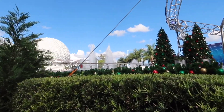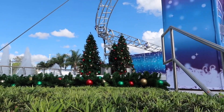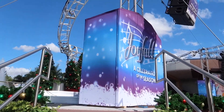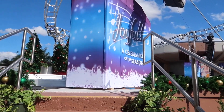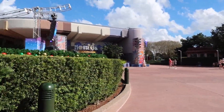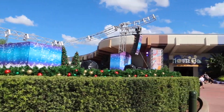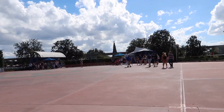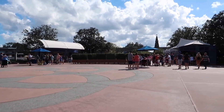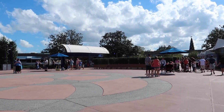They've already changed over the stage to have all the Christmassy things getting ready for the Festival of the Holidays. They have the Joyful stage show here — a celebration of the season. Looks like they got garland all the way around the front. And heading into World Showcase on this bridge, they always have another display — they had the Food and Wine display and it looks like they're currently transitioning that. They have hedges up around creating kind of a barrier.